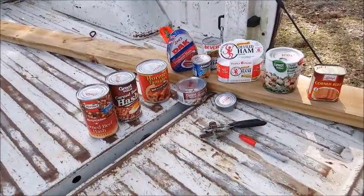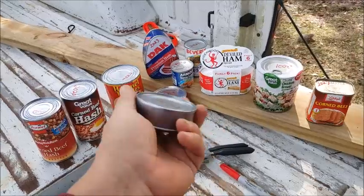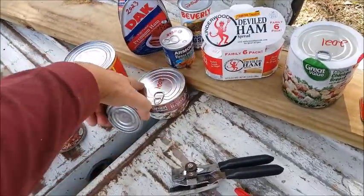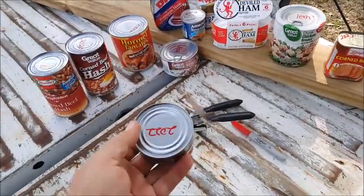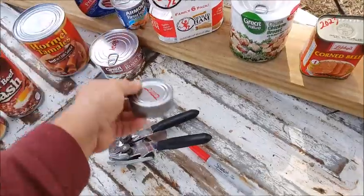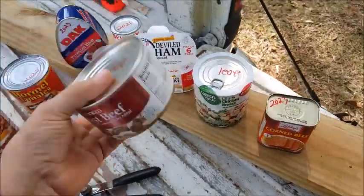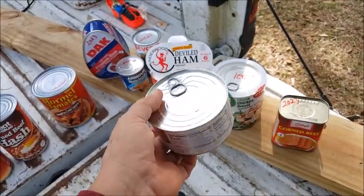One thing I found interesting: deviled ham is really just fancy potted meat. If you buy the individual deviled hams they have a tear-off lid, but if you buy the six-pack they come with a regular lid. The pull-top cans are more likely to have something go wrong. There's a crimp to make it easy to pull off, but if you pile other cans on top, there's a much better chance of breaking the seal — and once it breaks the seal, the stuff goes bad.